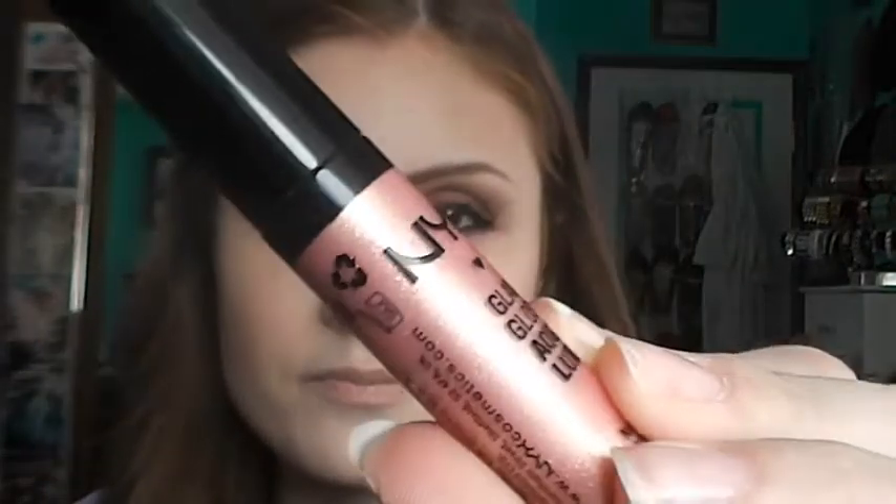A new product that I got when I went to Ulta to exchange a palette is the NYX Glam Gloss Aqua Luxe in The Beat Goes On. It looks really pink on camera but it's more of a light pinky nude with a gold sparkle. I've never tried any of the Aqua Luxe Lip Glosses before — it comes with a flat sponge applicator. I've swatched it and it looks really pretty. Ooh! I actually really like those two together. That is the finished lip.